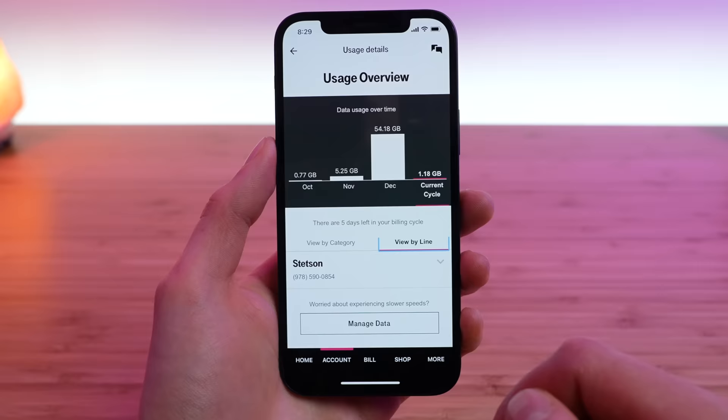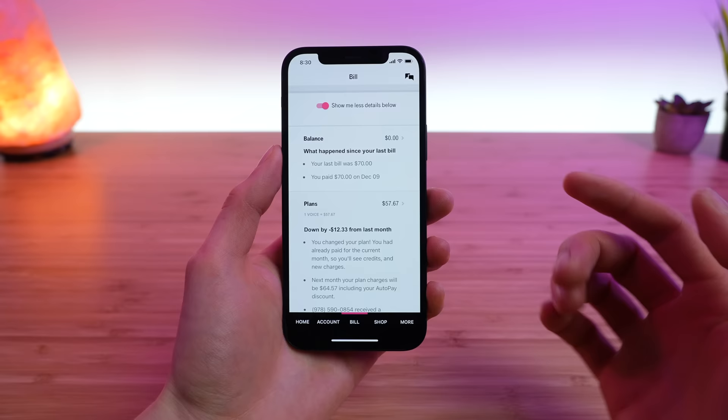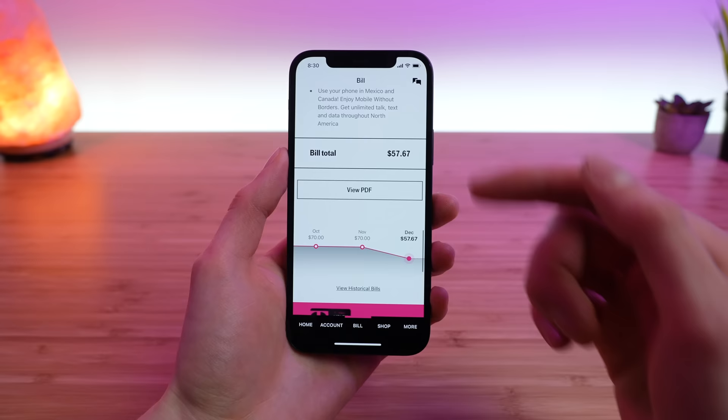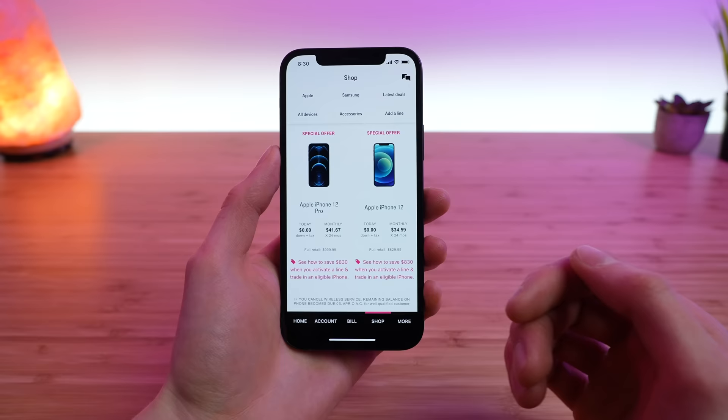The third tab is the billing tab. This is where you can make a payment, manage your auto pay preferences, see your last bill, and also see a detailed itemized breakdown of what you're being charged for service, device payments, and more. You can see your bill total at the bottom, view a trend, and view PDFs of your current and historical bills. The shop tab is the fourth tab, where you can purchase new smartphones, wearables, tablets, and other devices — leasing them or purchasing at full price, and either upgrading an existing line or adding them as a new line.